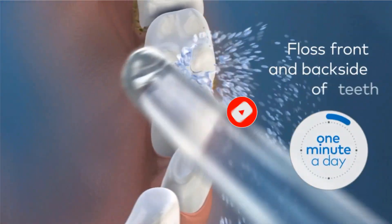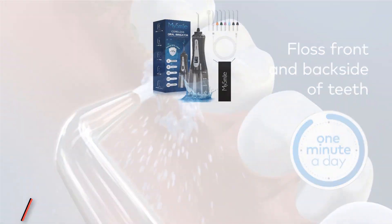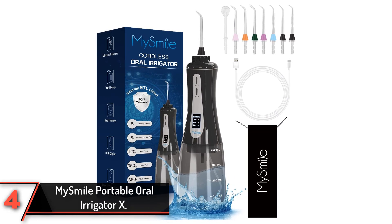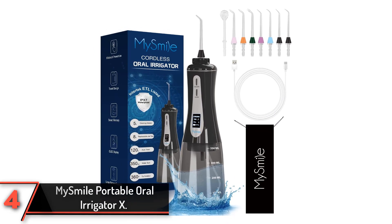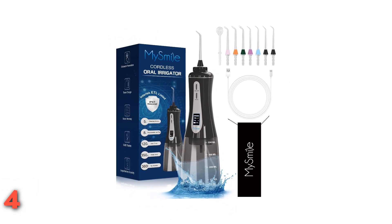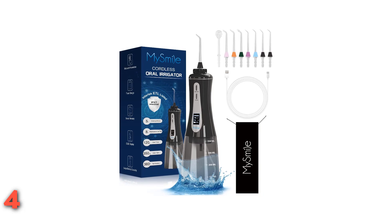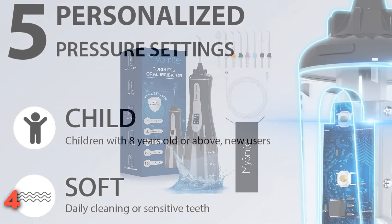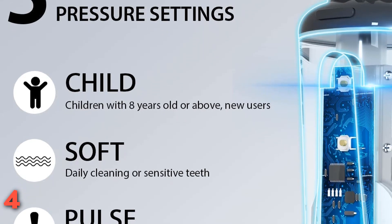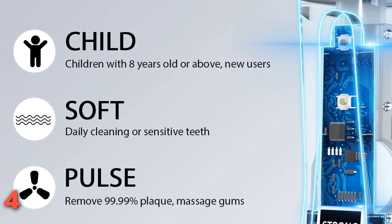The fourth product on our list is the MySmile Portable Oral Irrigator. Our tester found the MySmile to be a uniquely user-friendly experience thanks to the combination of its digital design and travel-friendly features. It comes with a free travel pouch, making it a water flosser that's perfect for stashing in a bag or suitcase and taking with you wherever you go.